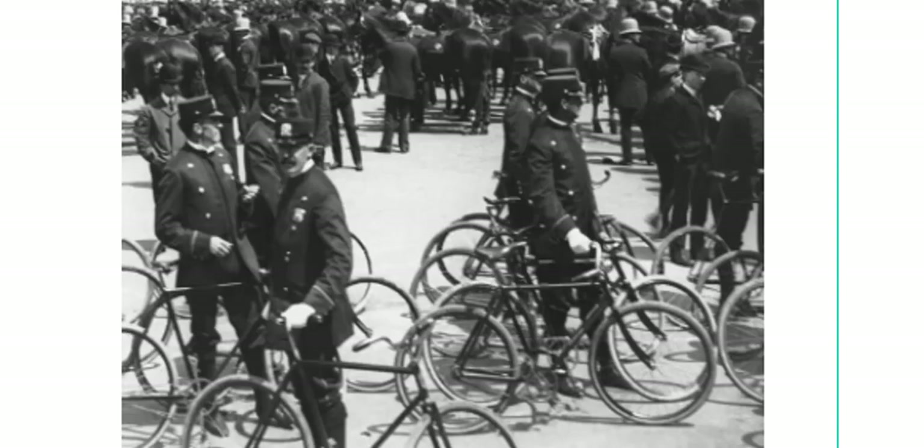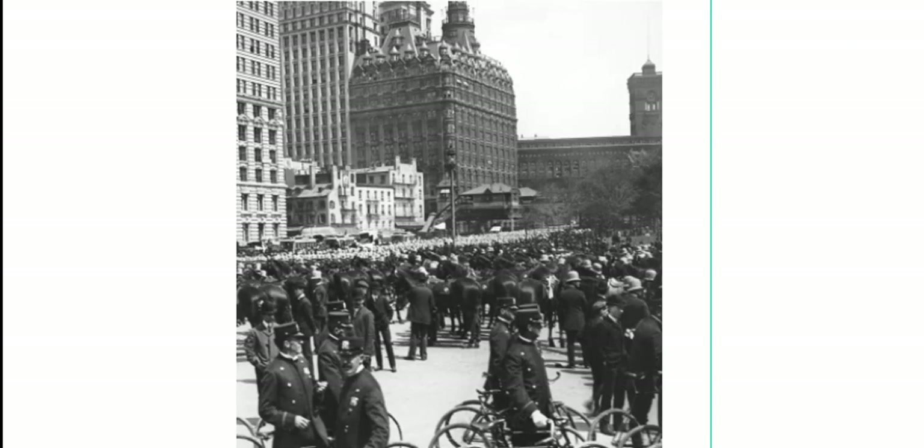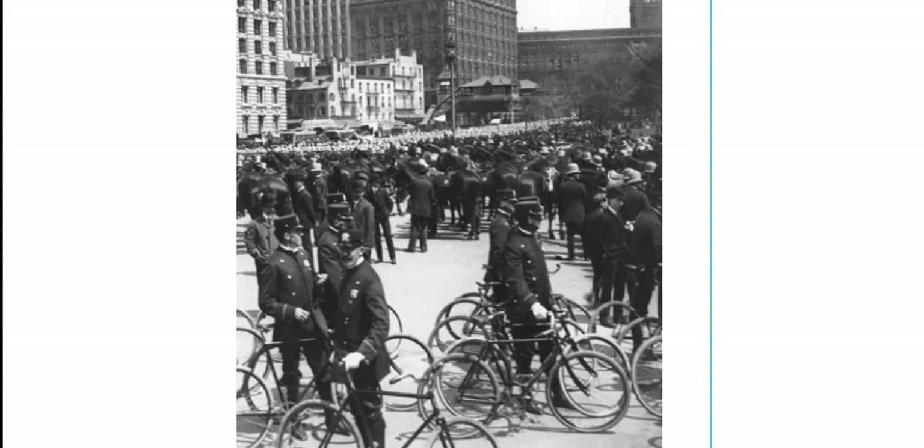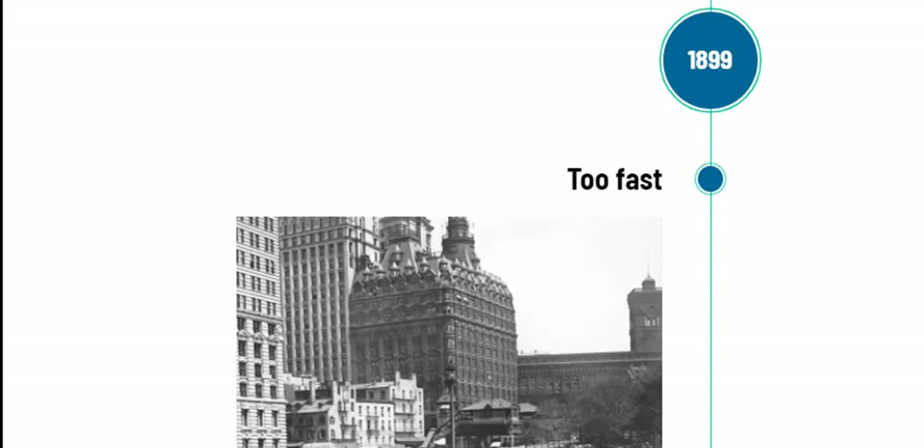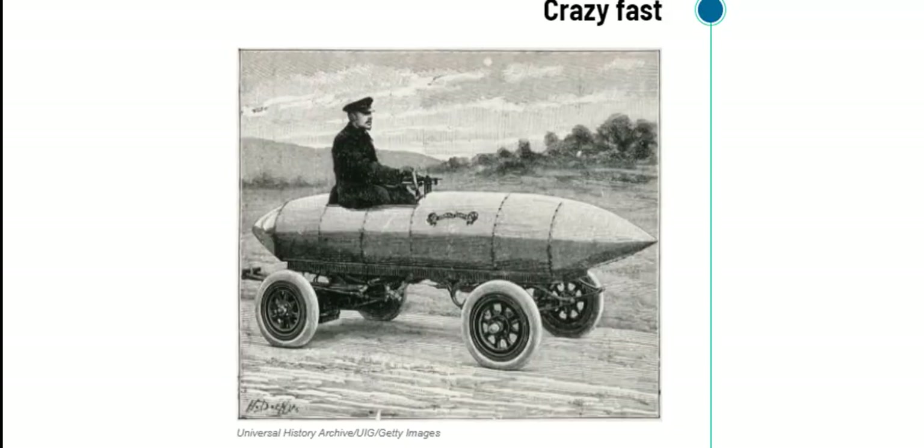In 1899, the first speeding ticket in America was given to an electric cab driver. He was driving about 12 miles per hour in an 8-mile-per-hour zone — the limit was 8 mph and he drove 12 mph, earning a speeding ticket in America. In the same year, Belgian race driver Camille Jenatzy became the first person to drive over 100 kilometers per hour — or 62 miles per hour — in an electric car he built himself, called La Jamais Contente.